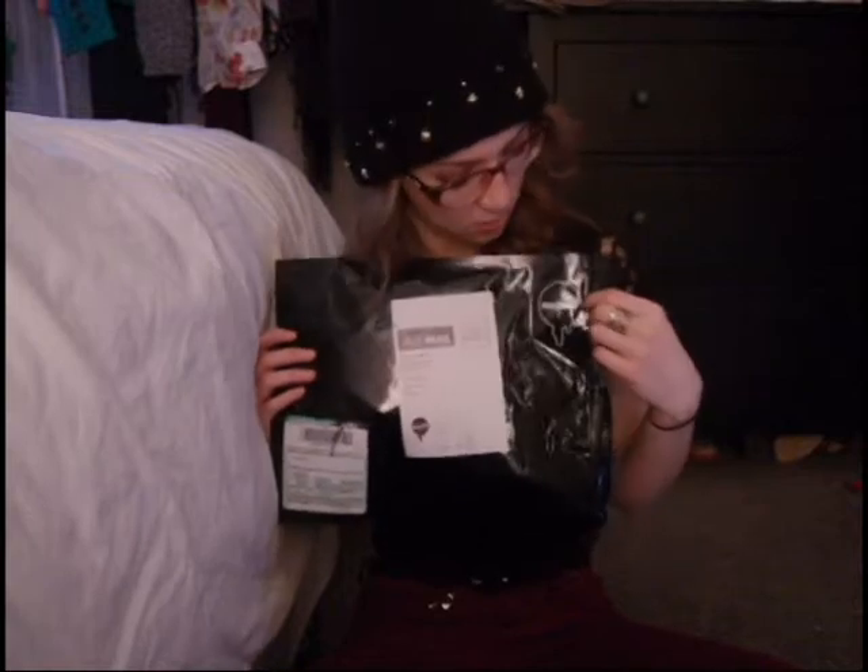Just so you know, it takes about two weeks to ship to Canada, if you're wondering. And here in my hands I have the infamous black package with the logo in the top left hand corner, and we are going to open it up and see what's inside.